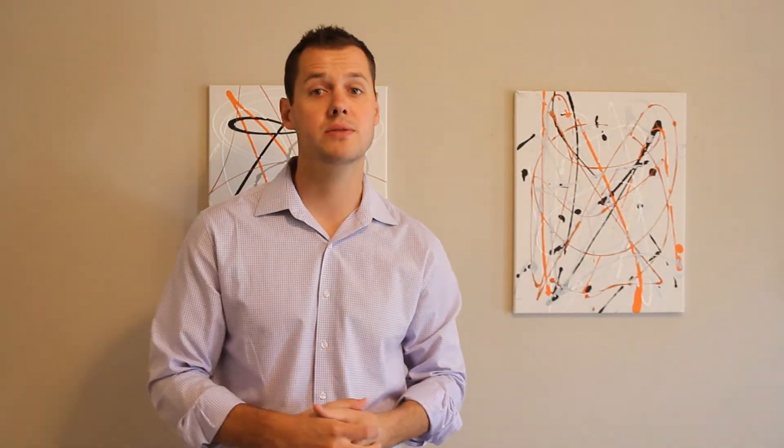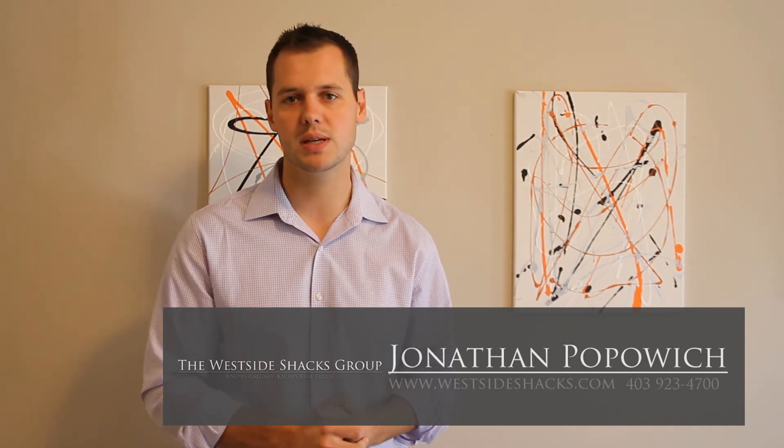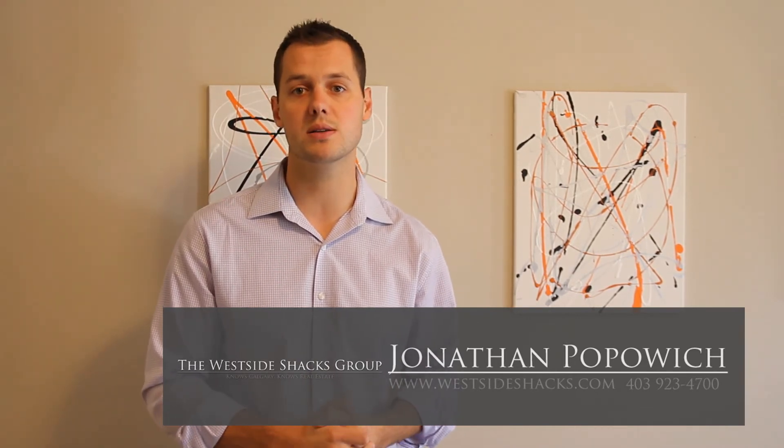So there you have it — a great home in Coventry. It's a brand new listing, really exciting with a ton of opportunity. If you want any more information about the property or you'd like an appointment to come and have a private viewing, feel free to give me a call or visit our website at www.westsideshacks.com.